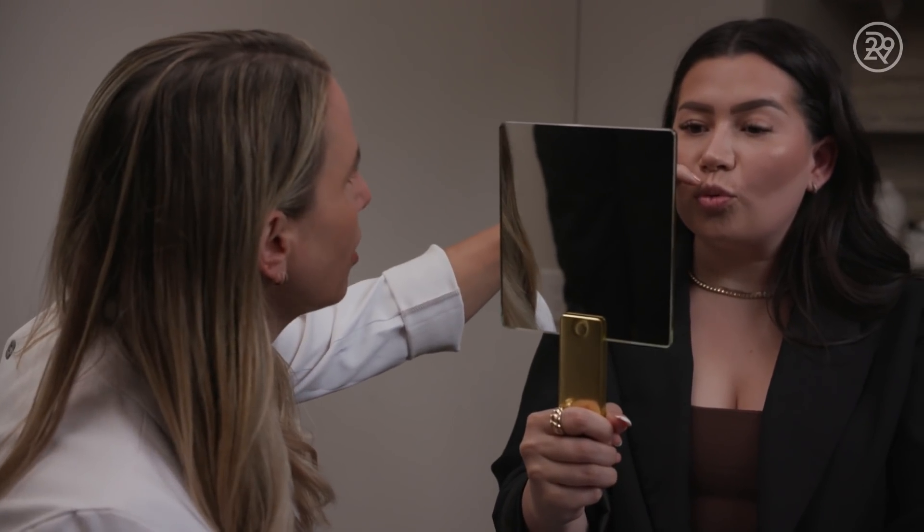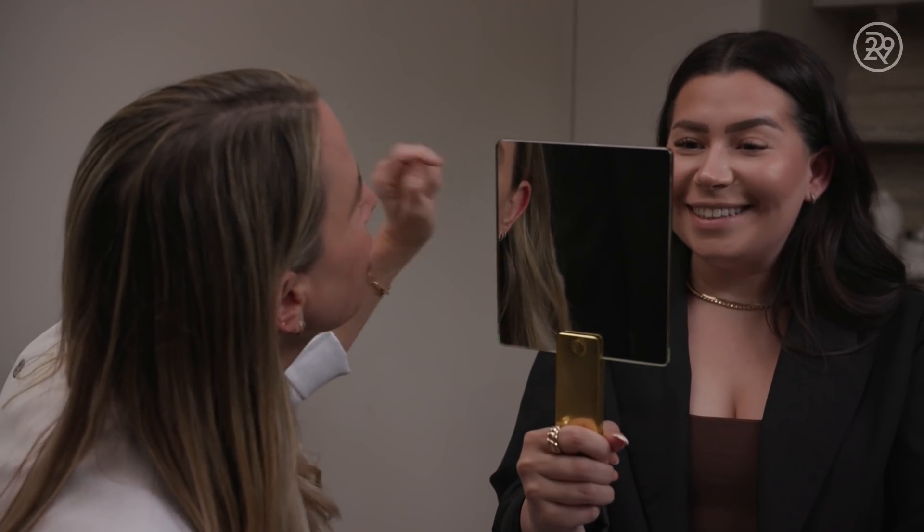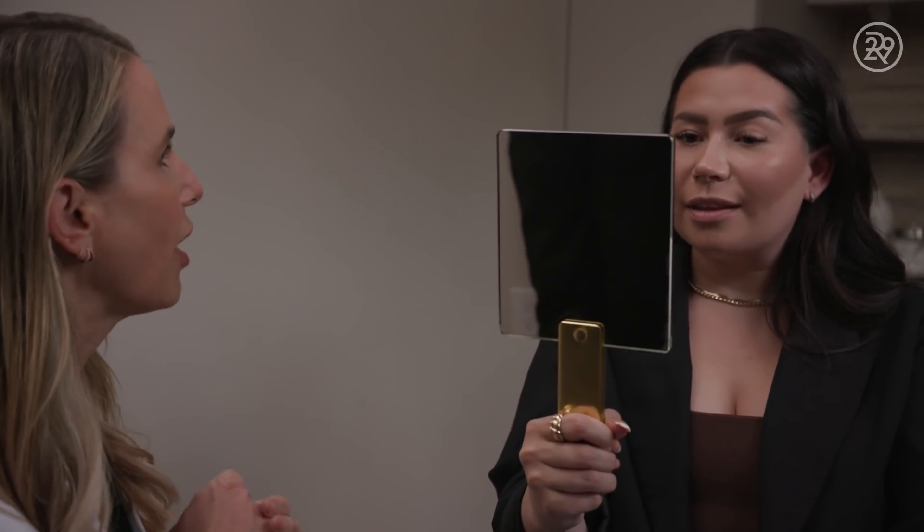The lip flip is a treatment done to partially relax the muscle just above the lip. When that muscle is relaxed, the upper lip is able to show a little bit more, making it look a small amount fuller. It also prevents the lip from puckering too aggressively, which can prevent those upper lip lines that are difficult to treat later in life, and it makes the lip show more when you smile.